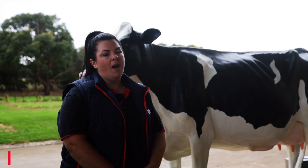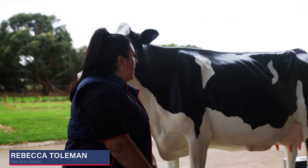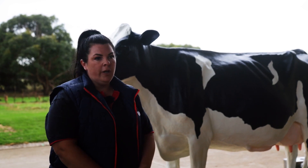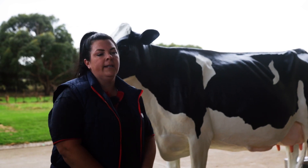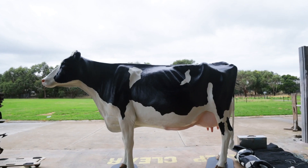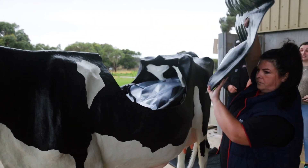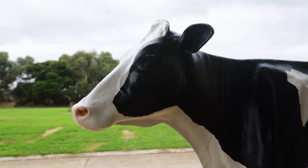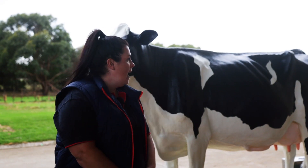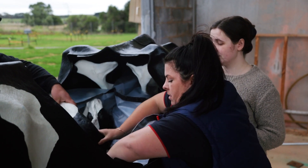This is a life-size birthing simulator from Canada. She does multiple things for us — she has a milk receival can inside her so we can fill it with milk and teach students how to strip from mastitis. She also has a 35 kilo life-size calf that lives inside her, inside a birthing track so we can teach students how to simulate birth. We also have breeding tracks and pre-testing tracks inside her as well.